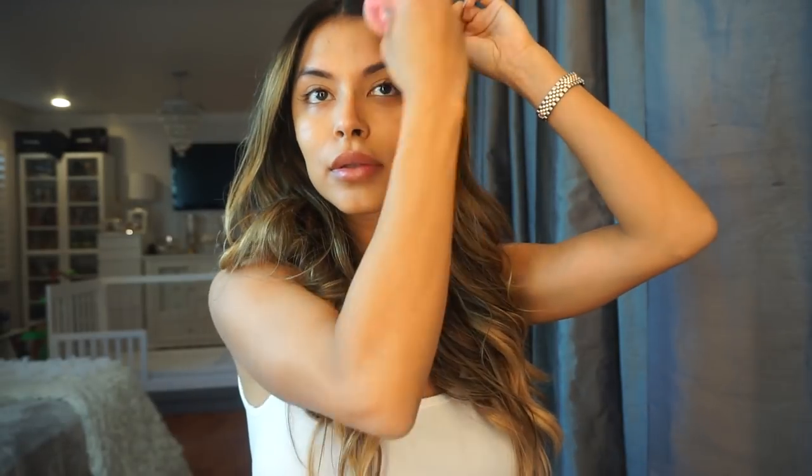After I apply my foundation with the brush, I go ahead and blend with the Beauty Blender. I stipple or bounce it all over the face. There's no need to press into the skin too hard — the Beauty Blender does the work for you.